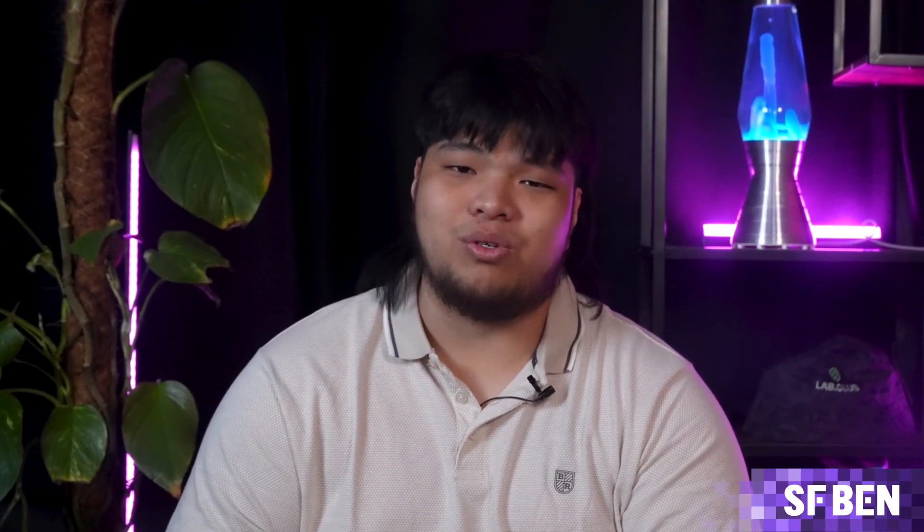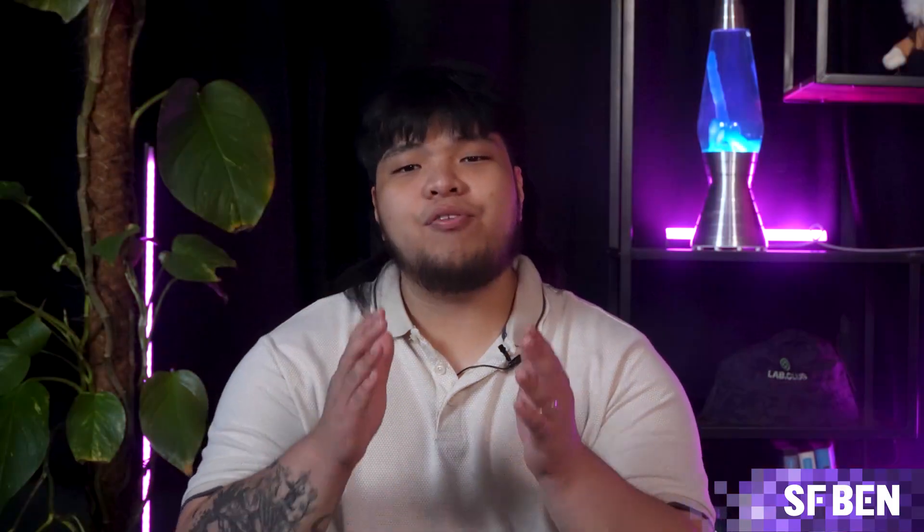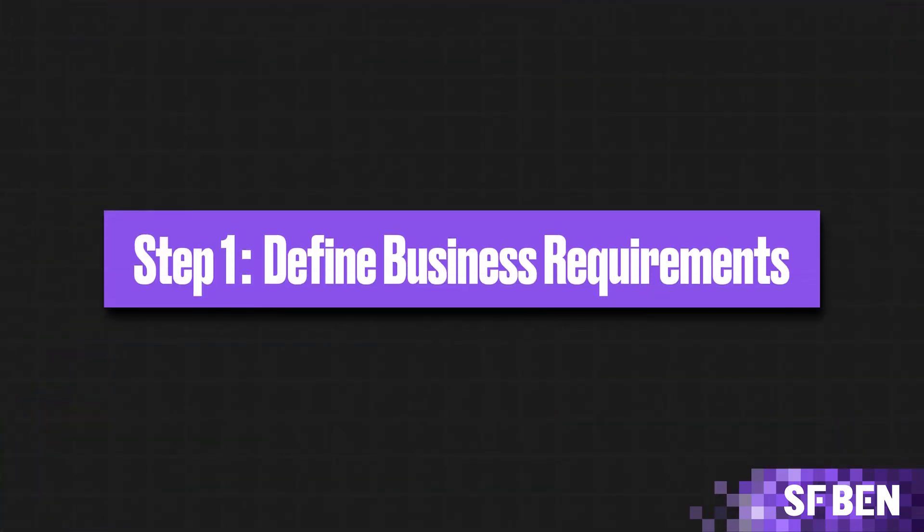To fully implement Salesforce, you'll need a project manager, a Salesforce consultant, and potentially Salesforce developers. However, not all companies have these internal resources, particularly when they're just starting out. Many implementations also require experts to guide your business through the process and help you explore the different options for Salesforce implementation. If you're ready with the right team, here's how to get started.